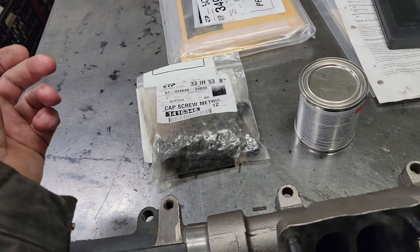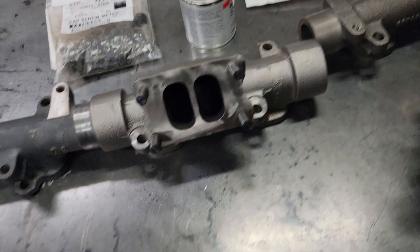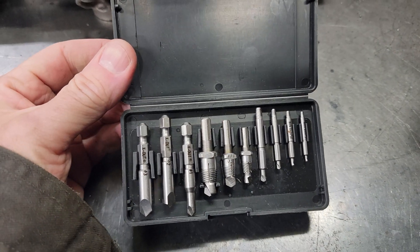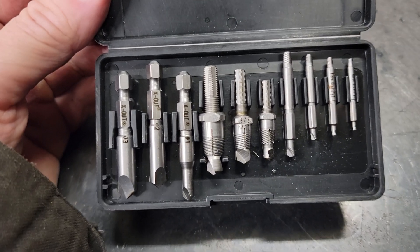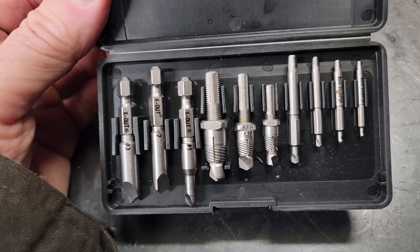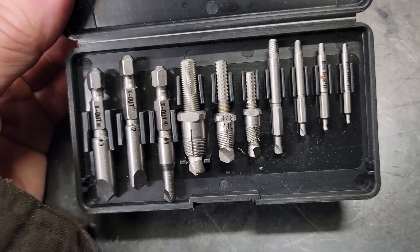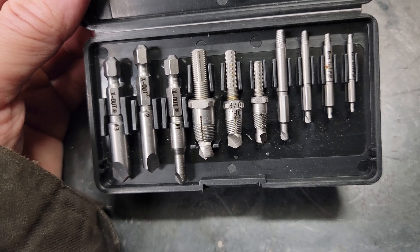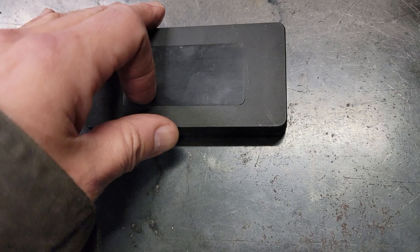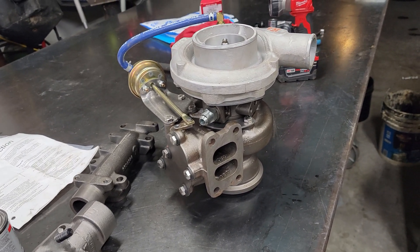Since that bolt broke off, we use these at work sometimes — this is a really old easy-out kit, but they work fairly well. It's all left-hand drill bits with an extractor attached. Basically what happens is you drill a little hole in the bolt that's broken off, then this sleeve slides down in there, and as you use the drill in reverse it tensions itself inside that bolt — kind of like how a rivnut works — and it just backs it out. I'm hoping that's the only bolt that breaks in this process, but Murphy's Law says that's not going to be true.